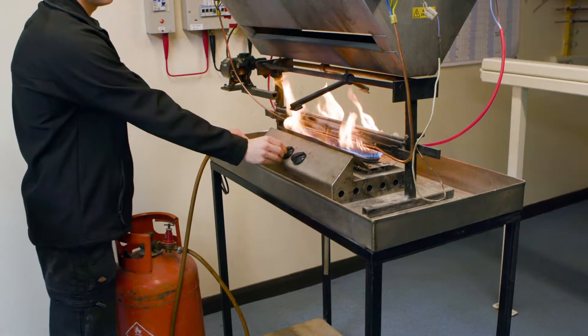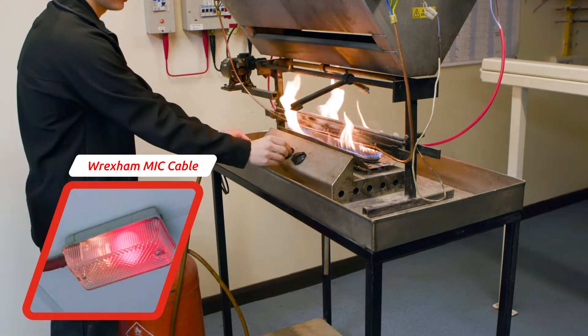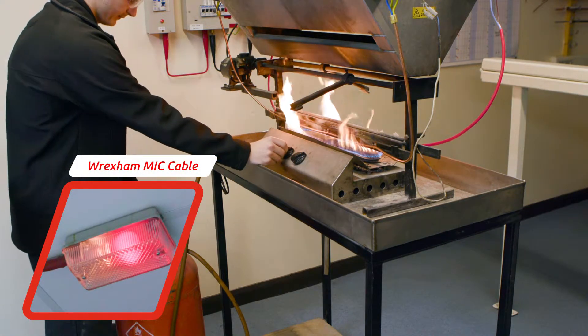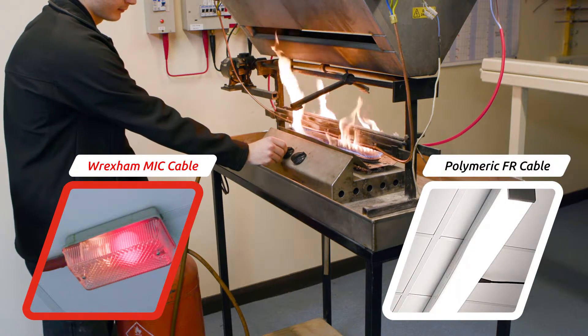Let's light the gas burner and see what happens. The Wrexham Mineral Cable Sample A is providing power to an emergency light fixing. The polymeric fire resistant cable is powering the room lights.